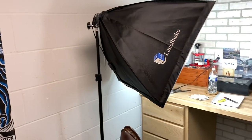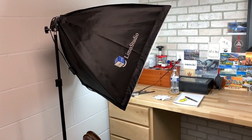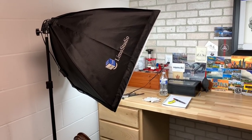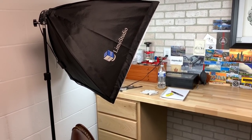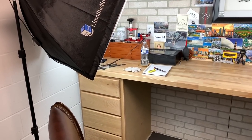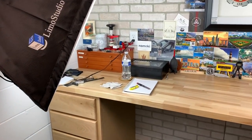There's the lights that I use. Everyone seems to enjoy the lighting — it's Limo Studio, super affordable right on Amazon. I'll put a link in the description. I don't have an Amazon affiliate or anything like that.